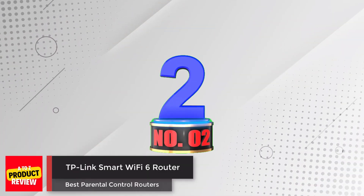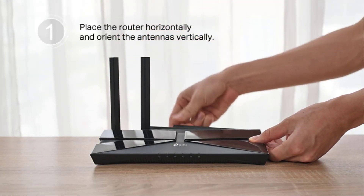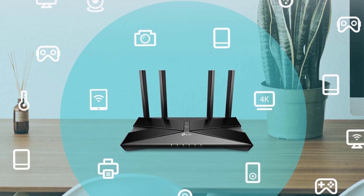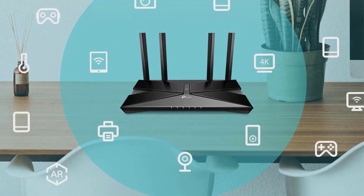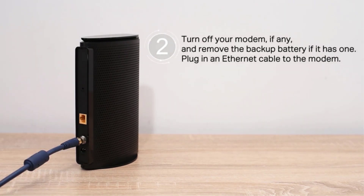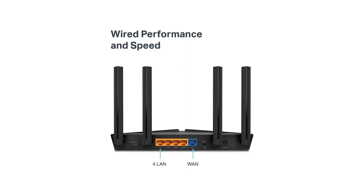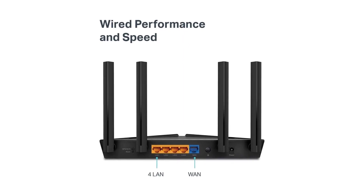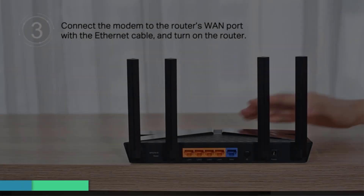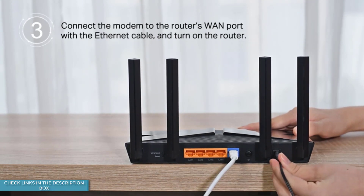Number 2: TP-Link Smart Wi-Fi 6 Router. The TP-Link Archer AXE10 boasts advanced Wi-Fi 6 technology with blazing speeds of up to 1.5 Gbps and seamless connectivity for multiple devices, ensuring everyone in your household stays connected without interruptions. This next-generation dual-band router offers 300 Mbps on the 2.4 GHz band and 1,201 Mbps on the 5 GHz band, catering to a variety of online activities. With OFDMA and MU-MIMO technology, it efficiently handles multiple connections, while the 1.5 GHz tri-core processor eliminates buffering and delays.